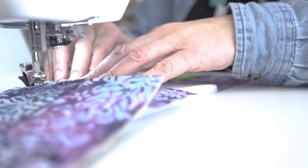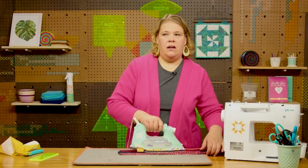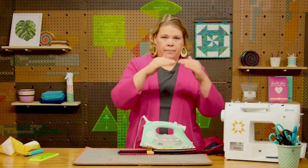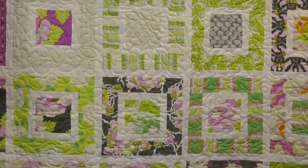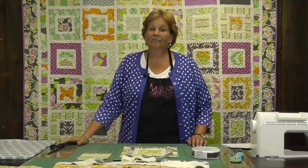Missouri Star Quilt Company is one of the most loved quilting channels out there. They are a one-stop destination for anyone who's looking for tutorials or looking to shop for quilting pre-cuts. In this video, we're going to talk about the wide range of products that Missouri Star Quilt Company offers, their price range, and their quality.